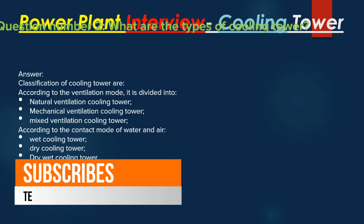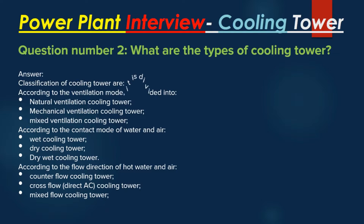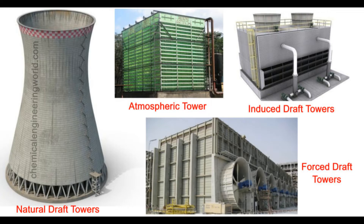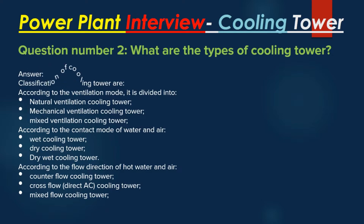Question number 2: What are the types of Cooling Tower? Answer: Classification of Cooling Towers. According to the ventilation mode, they are divided into: Natural Ventilation Cooling Tower, Mechanical Ventilation Cooling Tower, and Mixed Ventilation Cooling Tower. According to the contact mode of water and air: wet cooling tower, dry cooling tower, and dry-wet cooling tower.